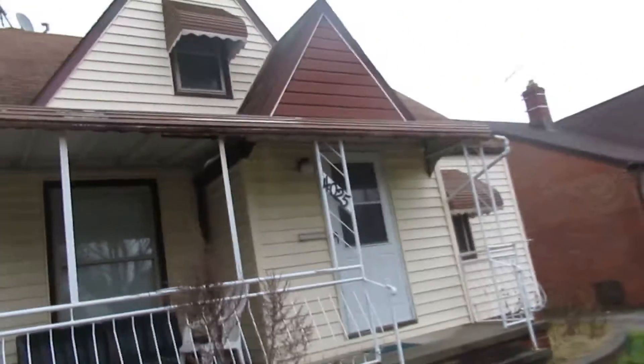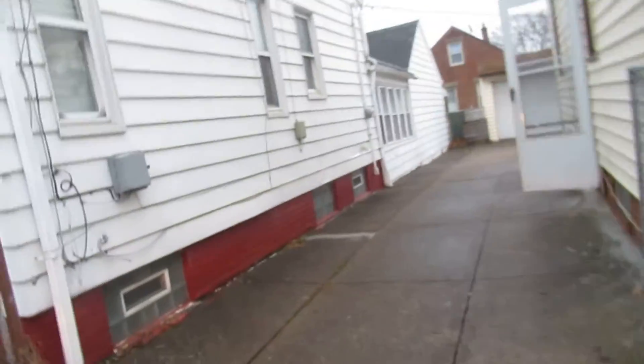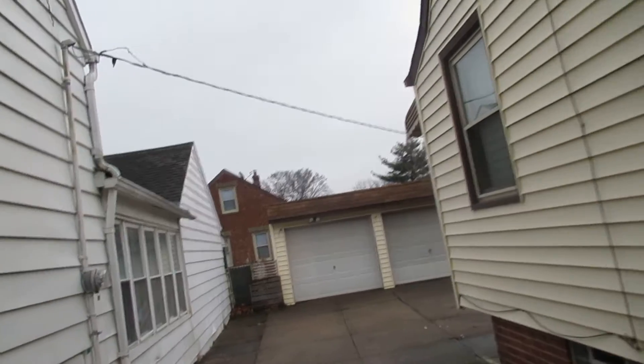4025 West 140th, this is a virtual tour. Awesome house — double car garage, big backyard, central air. This house pretty much has it all.